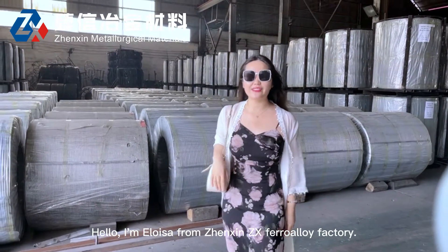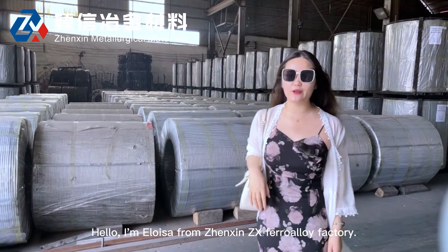Hello, I'm Luisa from Zhixin, the X-Ferrolife expert.